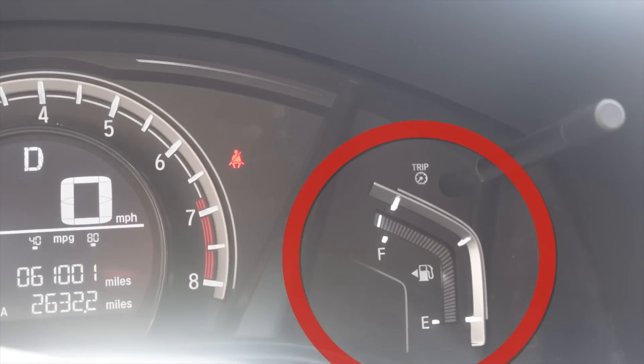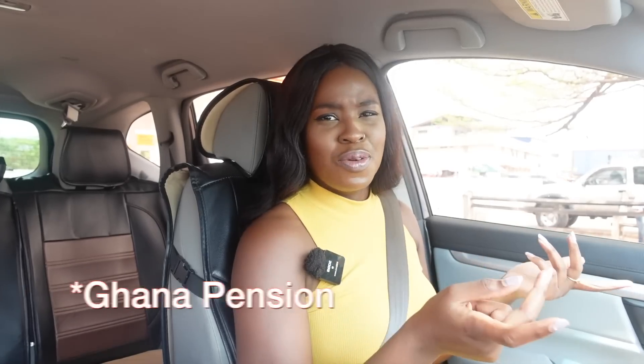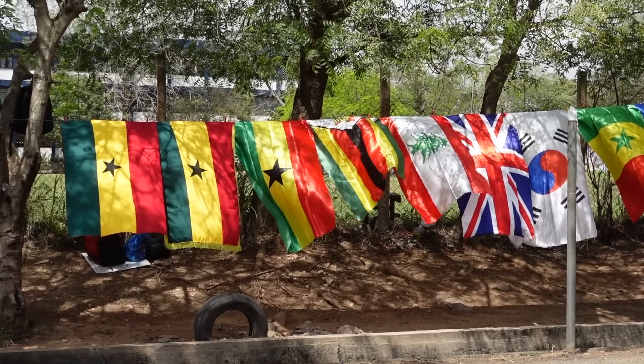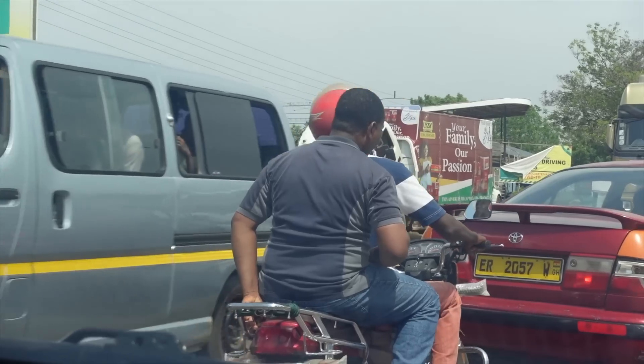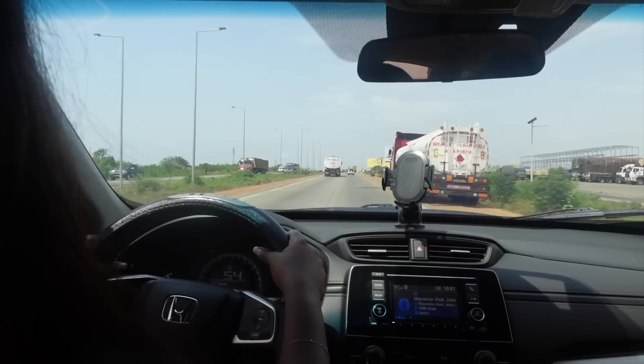Now that we have a full tank, we are going to start running our errands. Three things I need to do: I need to get my nails done, I need to go and sort out my Ghana pension which is called superannuation in Australia — over here you do it with SNIT. So I'm going to go set that up for monthly payments. And then I'm going to go to the art centre because I want to pick up some artwork for my office and for my house. I do have an office — I'll show you guys later — but let's go and start running our errands.